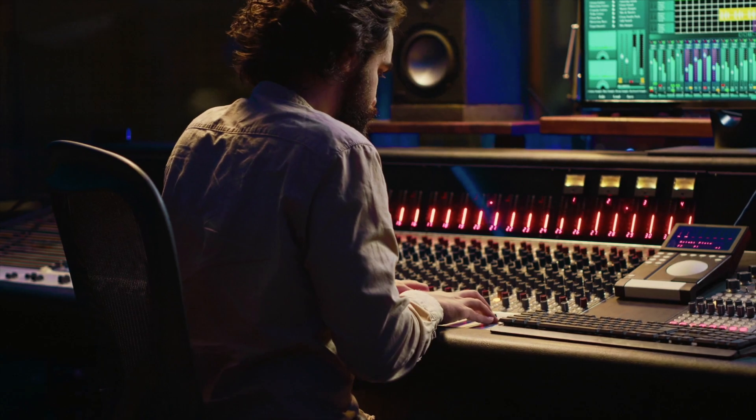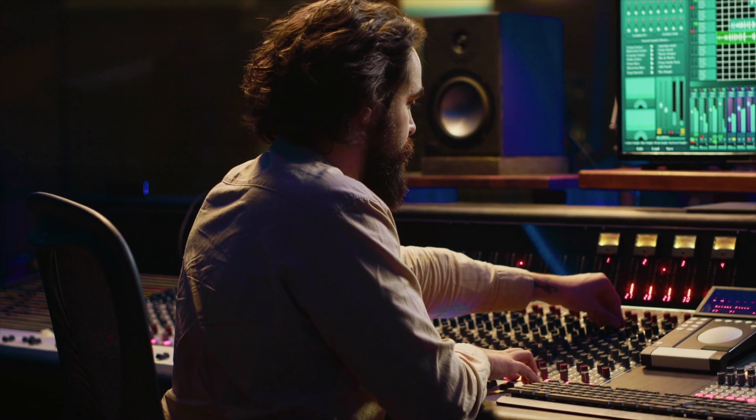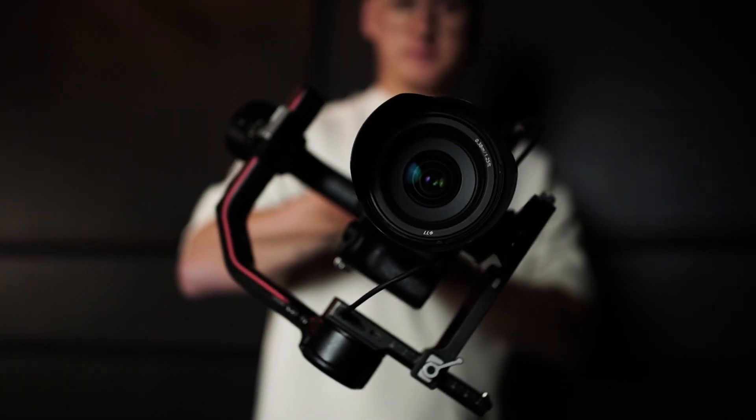Composers can control their session remotely from anywhere in the world, with high-quality audio and video connection. Our camera team will make a free behind-the-scenes video of the eight hours of studio sessions.